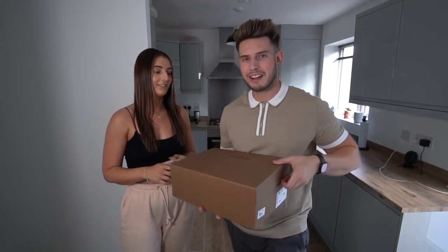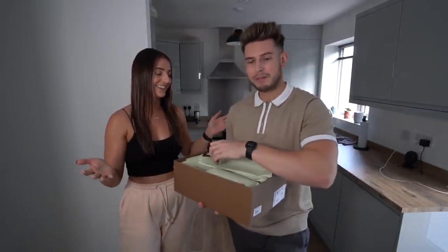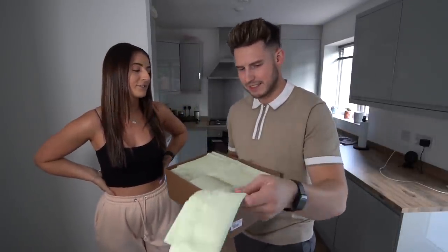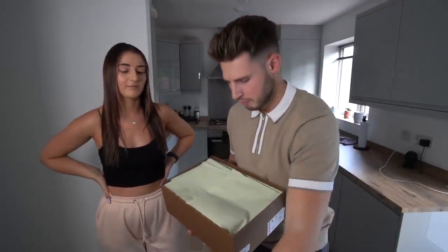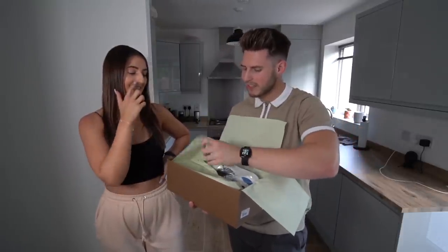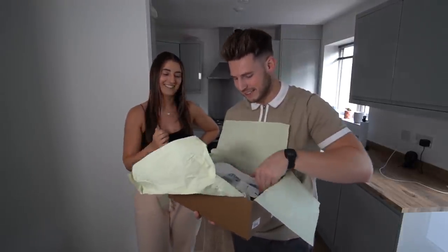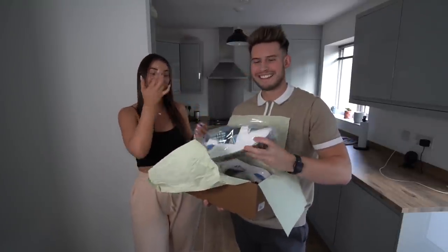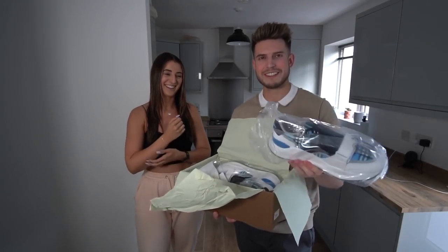I was expecting a pair of Axel Arigato to be honest. I know you had a thousand pounds but you got all just plain stuff and then pretty much spent the rest on trainers. Pretty nice packaging from Burberry. Oh, they're those ones — we've seen these before in Selfridges, they're pretty nice. You're a very bad influence — I'm going to want to keep these. They're like 500 quid or something.